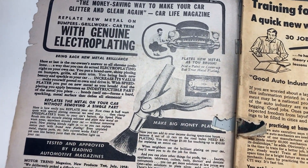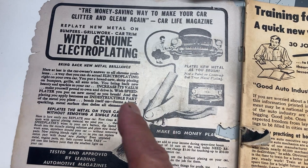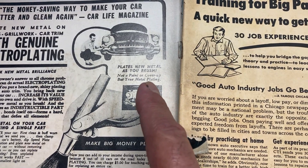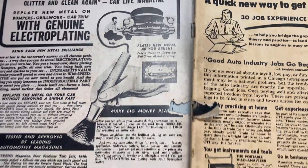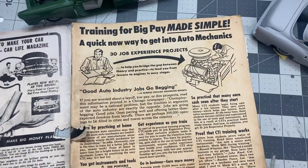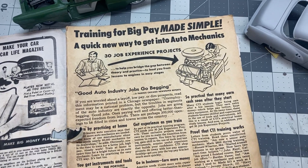1963 issue — what is this, electroplating? 'Plates new metal as you brush' — I'm guessing that's a can of silver paint. Training for big pay made simple — another one of those schools where you could learn a trade, probably right out of your mailbox. You'd pay so much money and they would send you lessons through the mail. Kind of neat, you know — before the internet, that's probably how they did a lot of this stuff.